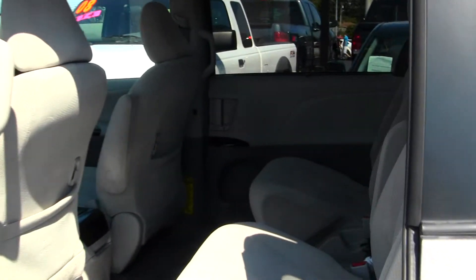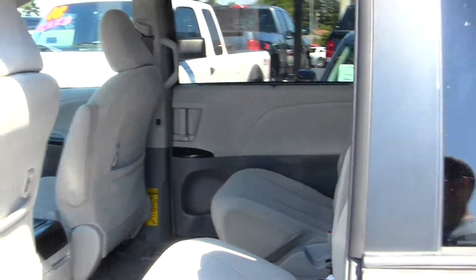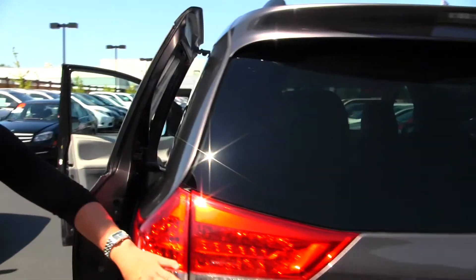Second row seating for two in the form of captain's chairs and third row seating for three. It does have a backup camera for added safety.